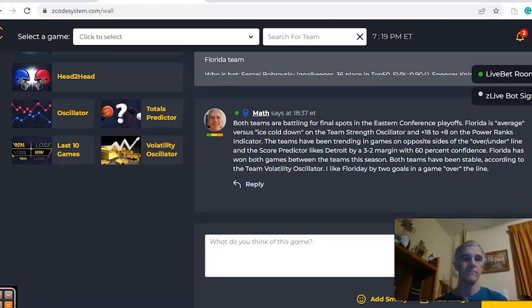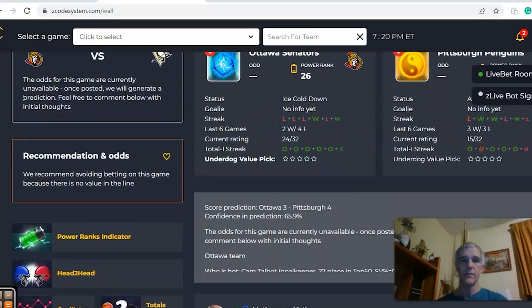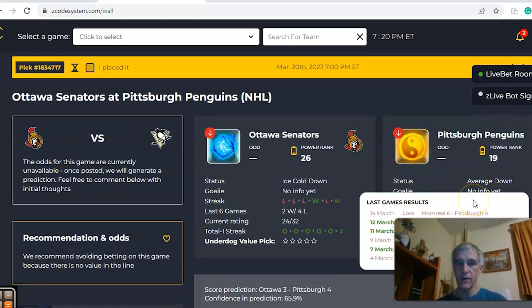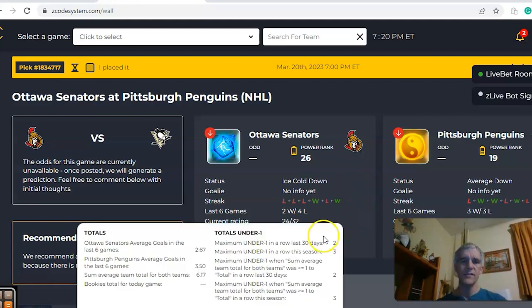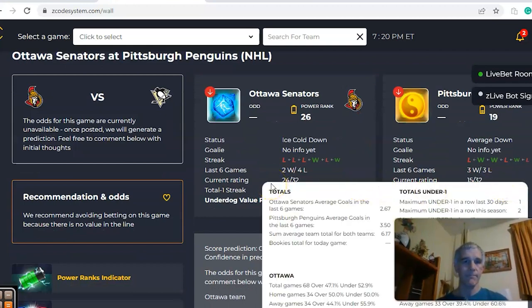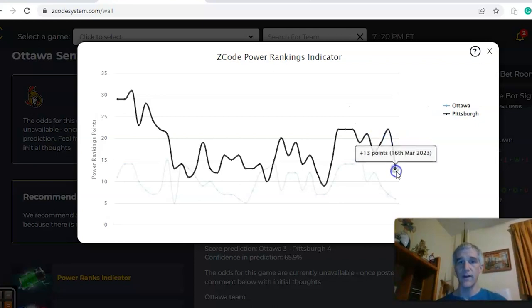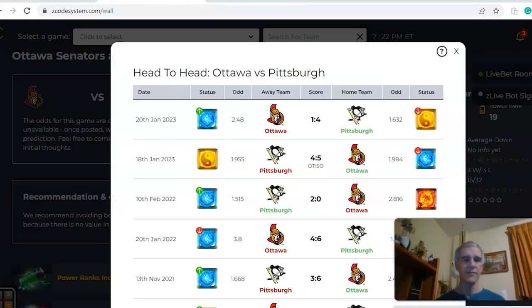The next game, number two of four, is Ottawa and Pittsburgh. Pittsburgh comes in seventh in the Eastern Conference while Ottawa is at 12th. Pittsburgh is coming off a loss, three and three over their last six. Ottawa is coming off three straight losses, just two and four over their last six. All six of Ottawa's recent games went over the line, while Pittsburgh has been over the line in five of their last six. The Power Ranks indicator clearly shows Pittsburgh is the stronger team, though they've trended down from plus 22 to plus 13, while Ottawa is at plus six.